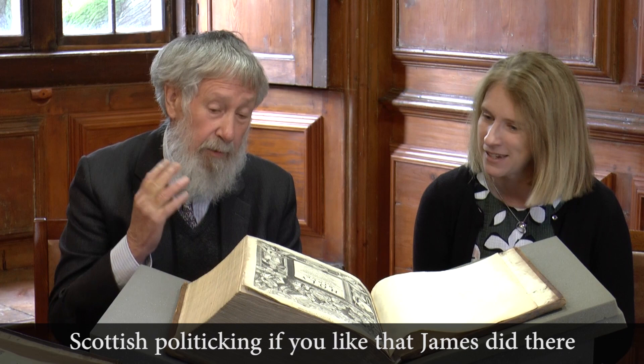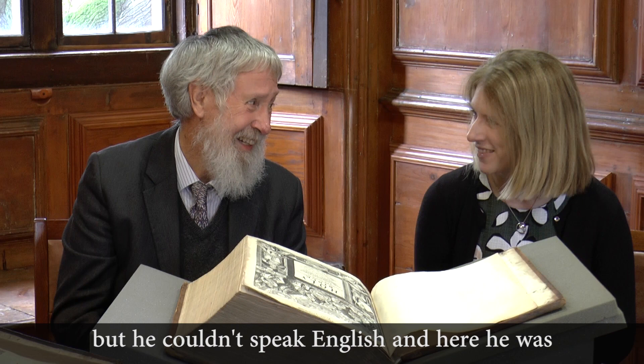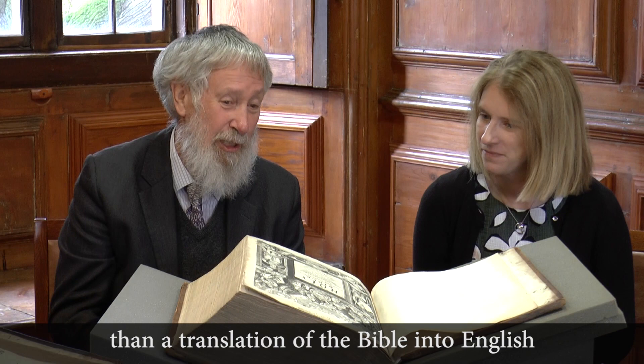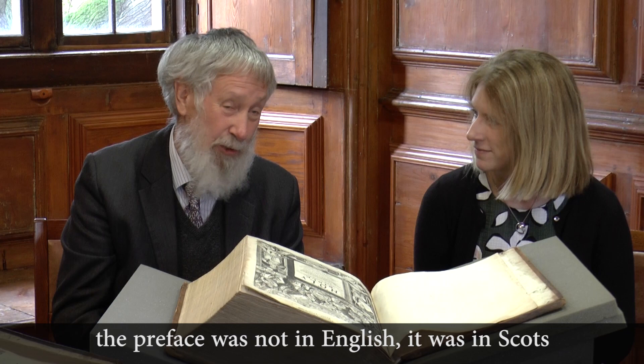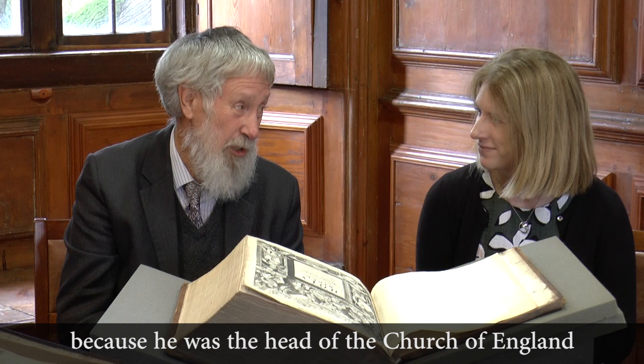The fact that it's in English is significant. People whispered behind James' back that he could speak Scots, Latin, and French, but he couldn't speak English. And here he was becoming head of the Church of England — what better way to illustrate his English credentials than a translation of the Bible into English? It's resolutely English, with not a word of Scots in it, because he was head of the Church of England.